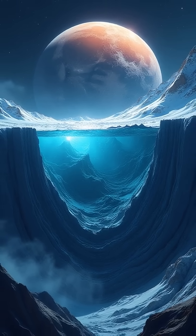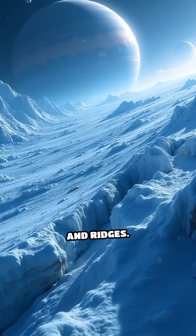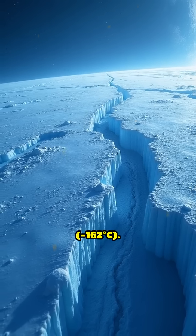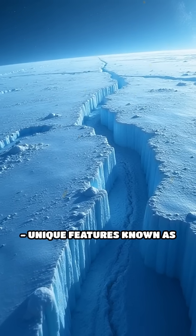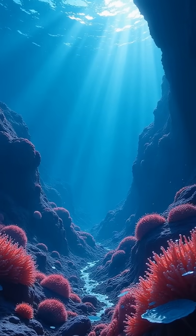A layer of liquid water lies beneath a 15 to 25 mile (24 to 40 kilometer) thick ice shell. The surface is covered with striking linear fractures and ridges, and surface temperature averages around minus 260 degrees Fahrenheit (minus 162 degrees Celsius). Unique features known as chaos terrain suggest subsurface activity.